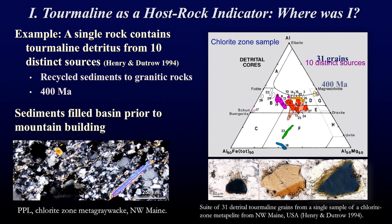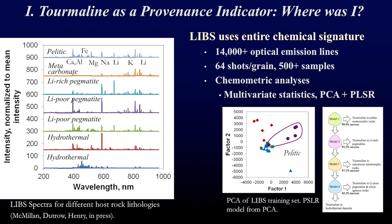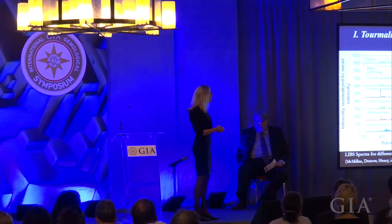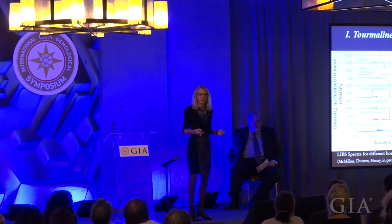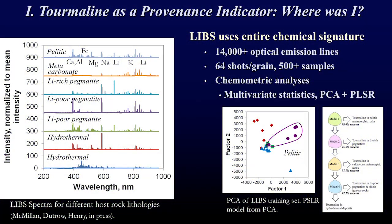If we can get such information with only three elements, how about using the richer chemical spectrum of tourmaline? Recent work has begun to use laser-induced breakdown spectroscopy (LIBS) to collect a richer chemical signature of tourmaline. Depending on the spectrometer, you can collect up to 14,000 optical emission lines for each spot analysis. Combining that with a number of different host rock environments yields a very large dataset, so we use chemometric analysis coupling multivariate statistics of principal component and partial least squares regression.